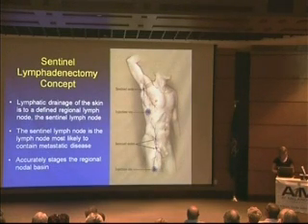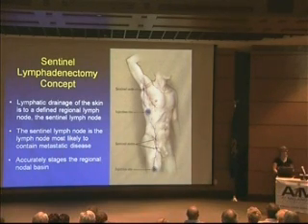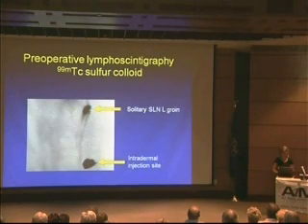The concept behind the sentinel node is that the portion of skin where the melanoma is drains to a certain lymph node — usually between 1 and 5 lymph nodes, which we call the sentinel lymph nodes. The sentinel lymph node is the one most likely to contain metastatic disease if there is any. By taking out just those few lymph nodes instead of the entire lymph node basin, we can accurately stage the regional nodal basin and save them from a much bigger surgery.